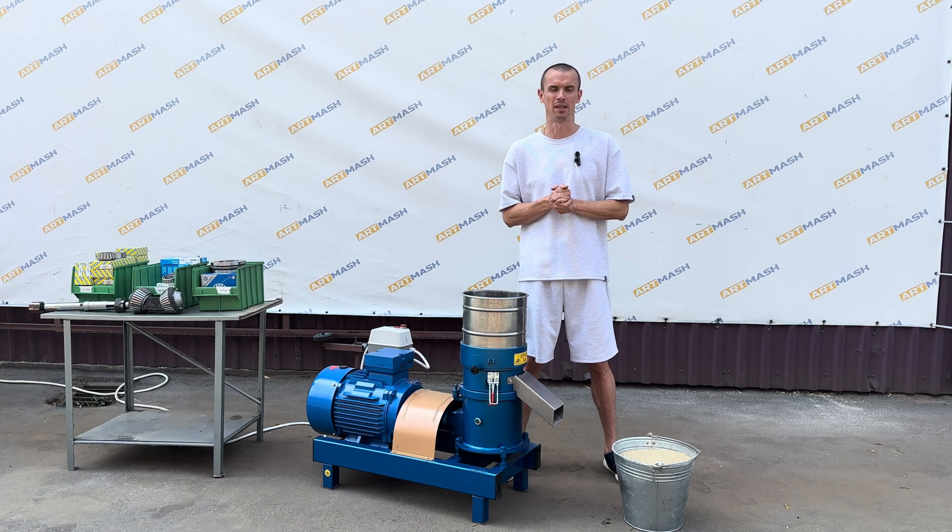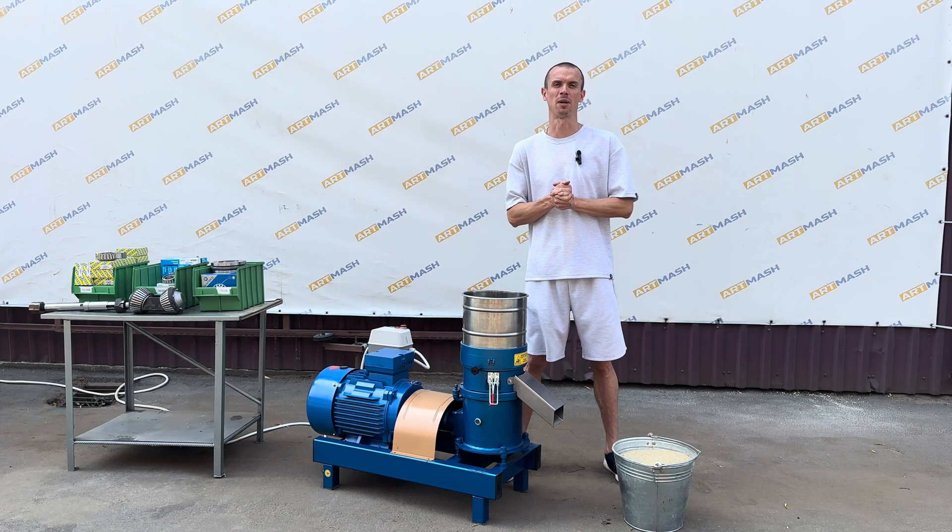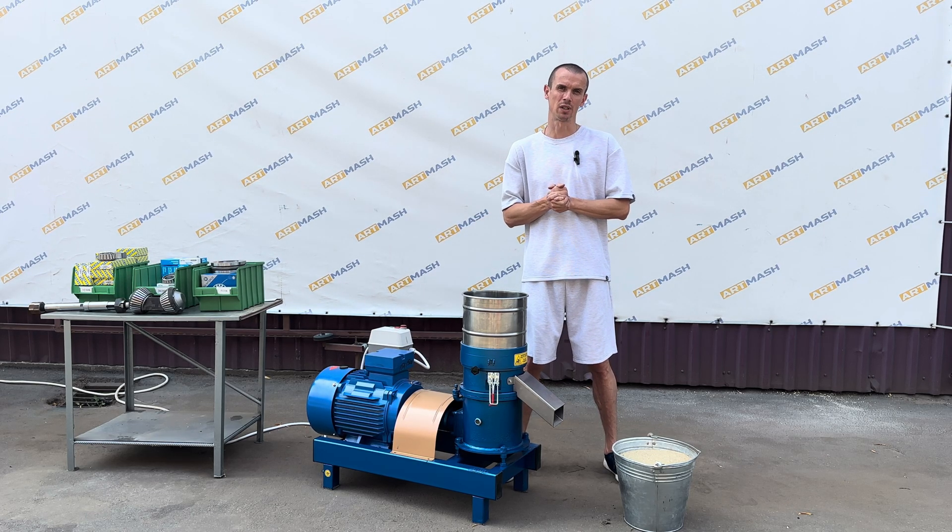So, let's conduct two experiments. First, let's check the load on the motor. As you can see, even when the hopper is filled with a large amount of raw material, the motor continues to run smoothly.